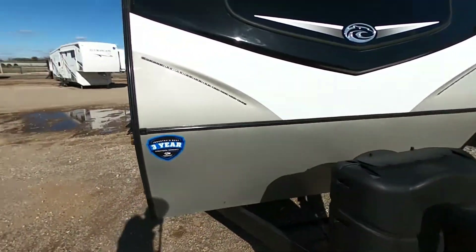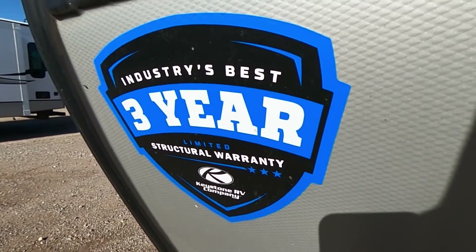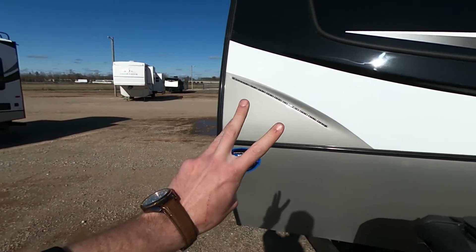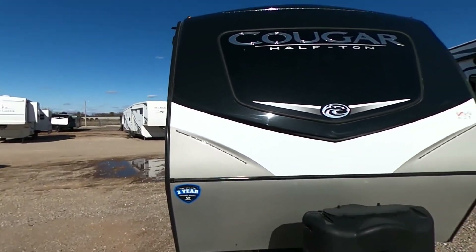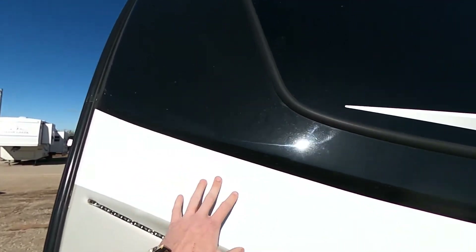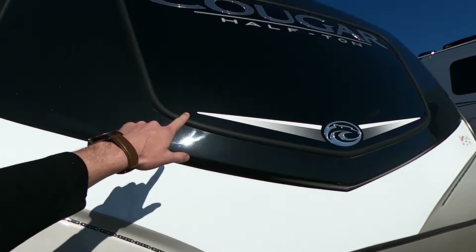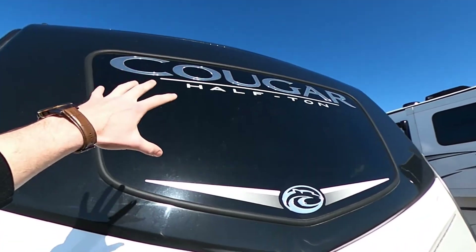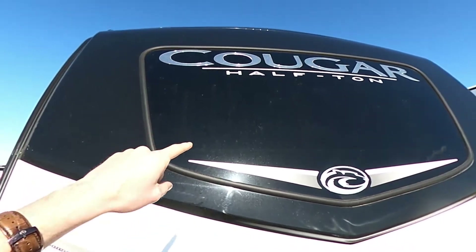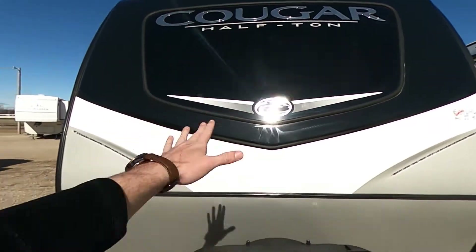Going over to the front — this is a Keystone product, so we have one of the best warranties in the game. We have one year bumper to bumper and three years on your structural warranty. Look at this fiberglass painted front cap — this is the real deal. We're going to have LEDs on both sides as well as up top. And then here in the middle, this is solid glass — their windshield. We can see the Cougar half-tongue logo there looking nice and shiny.